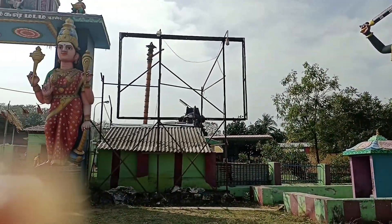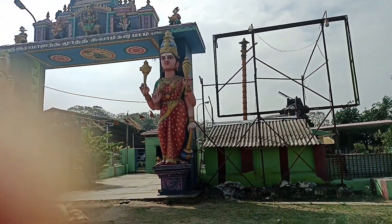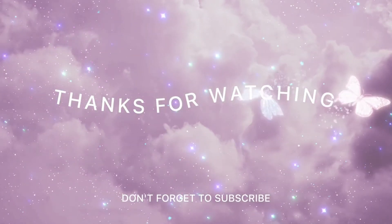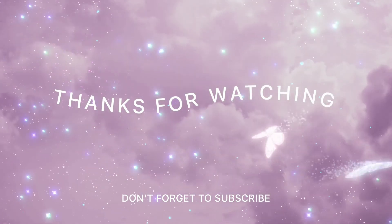Where is the temple in this place? At this time, we will go and relax and spend a little time. Thanks for watching our video. Stay happy, stay healthy. Please subscribe to the channel.